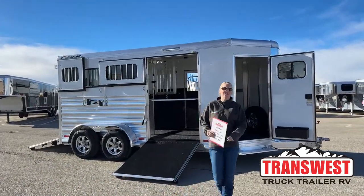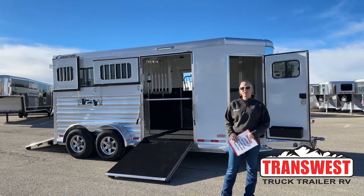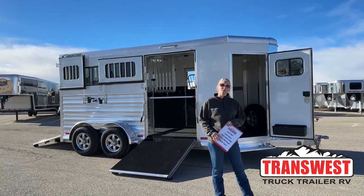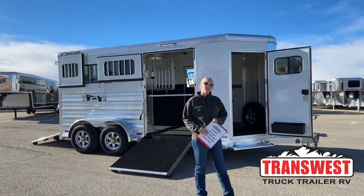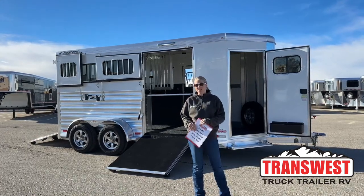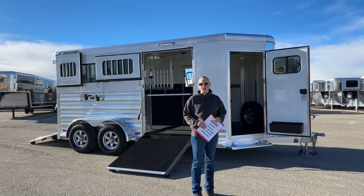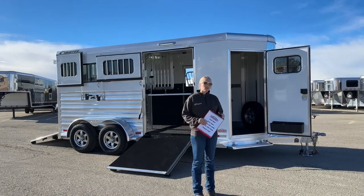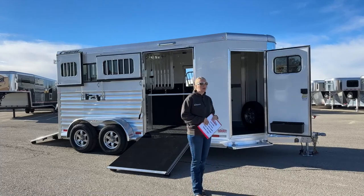Good morning, and welcome to TransWest Truck Trailer via Frederick. My name is Callie Say, and I'm here at TransWest and Horse Trailer Sales. For those of you that aren't familiar with us, we're right off I-25, about 30 minutes north of Denver. We are Cimarron and Logan dealers, so if you're looking for a new trailer, those are the brands that we carry. If you're looking for a used trailer, we take in a very wide variety of used trailers on trade — bumper pulls to goosenecks to living quarters, we've got pretty much just about anything you would need here.